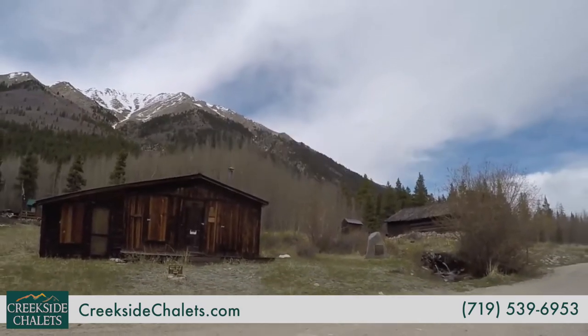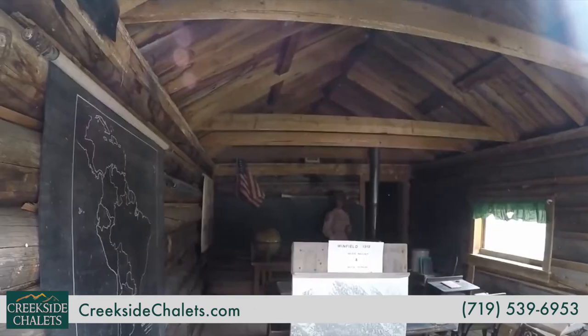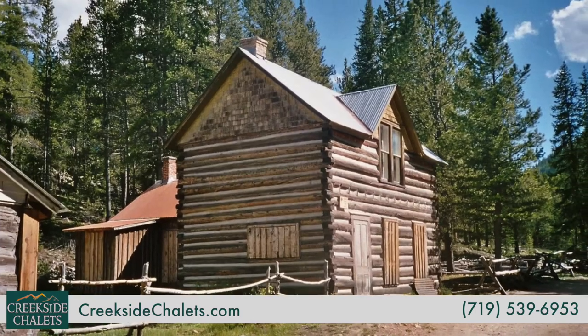Winfield is about four miles from Vicksburg, and it's home to a schoolhouse and a cabin that are maintained by the Clear Creek Canyon Historical Society.